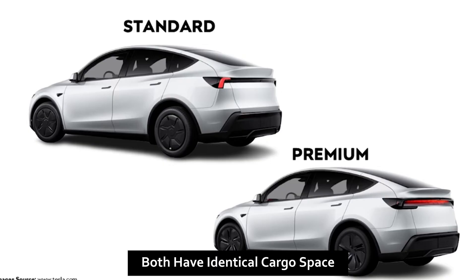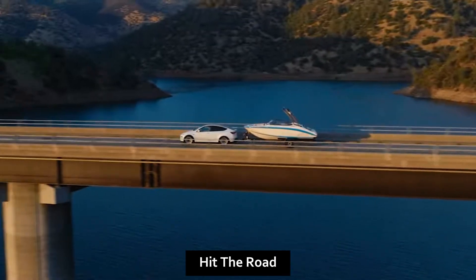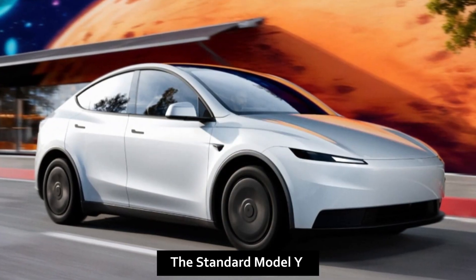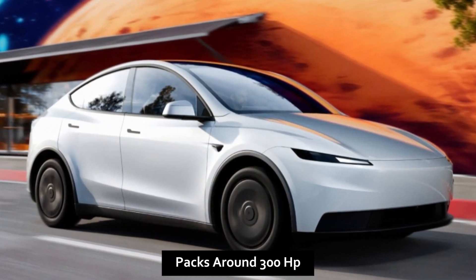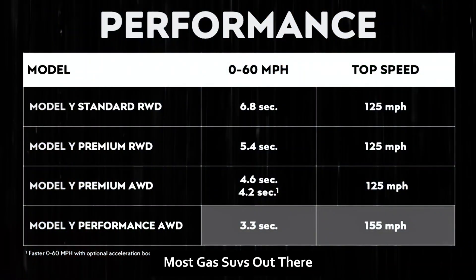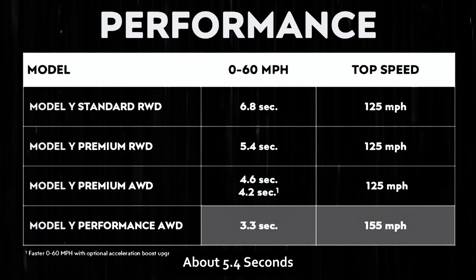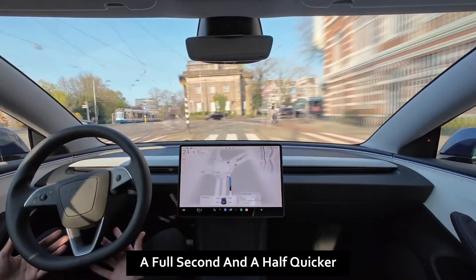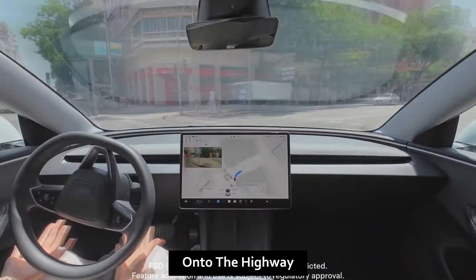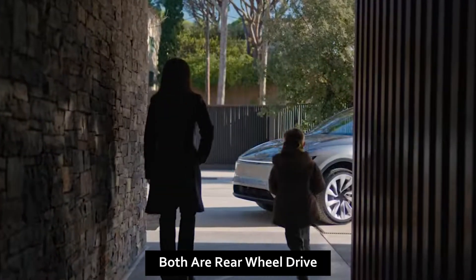Both have identical cargo space and that panoramic glass roof — same practicality, but very different experience. Now let's talk performance. The Standard Model Y packs around 300 horsepower, good for zero to 60 in 6.8 seconds — quicker than most gas SUVs. The Premium boosts power to hit 60 in about 5.4 seconds, a full second and a half quicker. You'll feel it merging onto the highway or overtaking traffic.